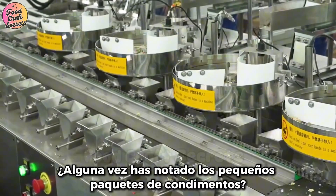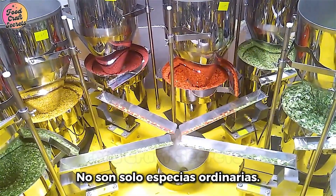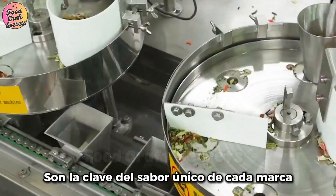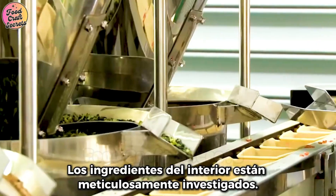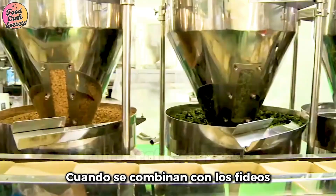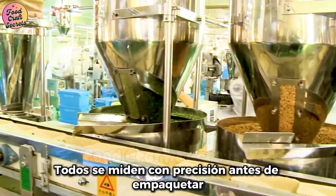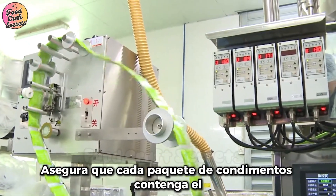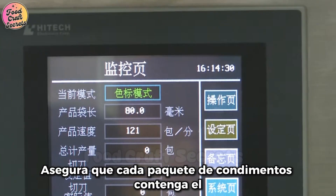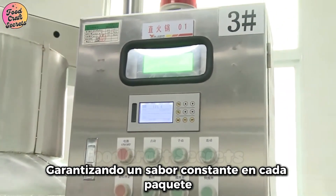Have you ever noticed the little seasoning packets that come with instant noodles? They are not just ordinary spices — they are the key to each brand's unique flavor. The ingredients inside are meticulously researched to ensure the perfect taste when combined with the noodles. Soup powder, oil, and dried vegetables are all precisely measured before packaging. Advanced technology ensures that every seasoning packet contains the exact same amount, guaranteeing a consistent taste in every single pack.